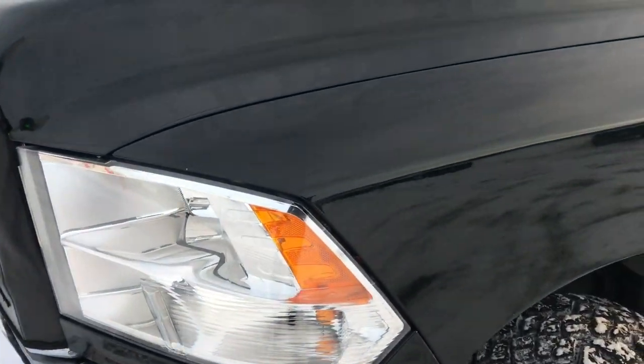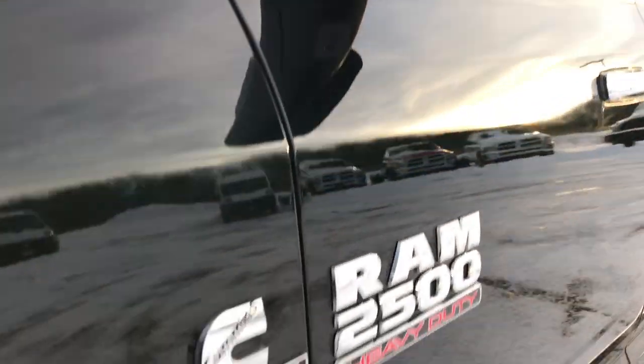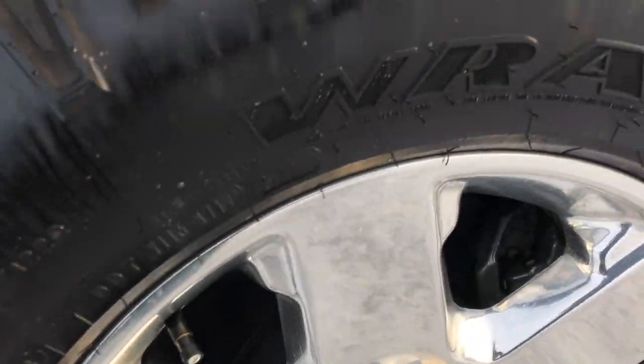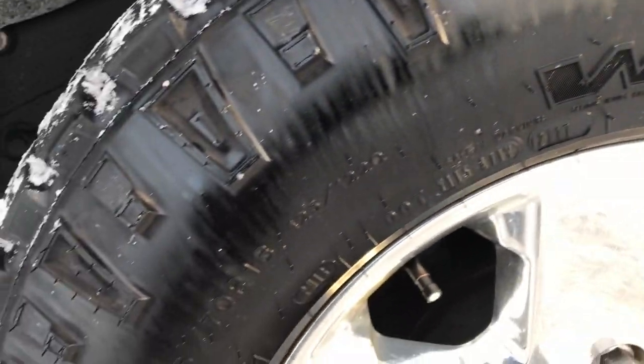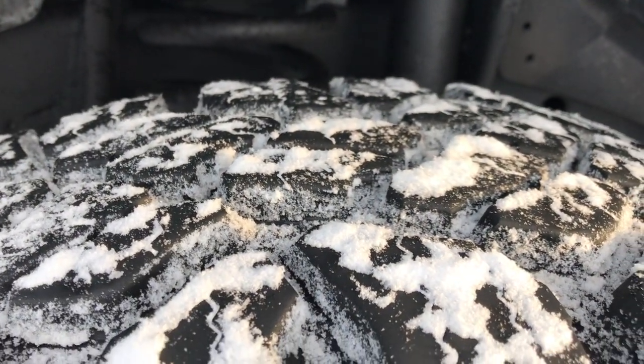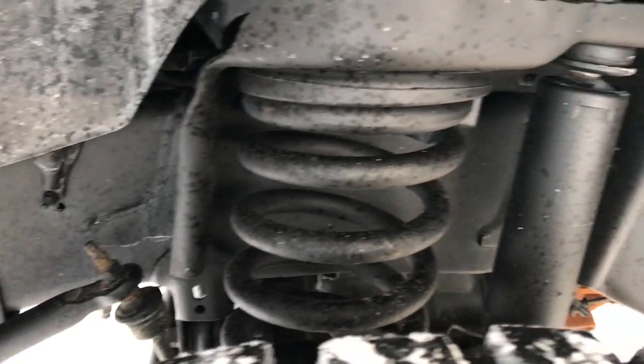Dark forest green is the color. It has factory polished aluminum rims, Goodyear Wrangler LT 275/70 R18 Dura track tires, and these tires have just about all the tread left. The frame and underbody on this truck are in excellent shape.